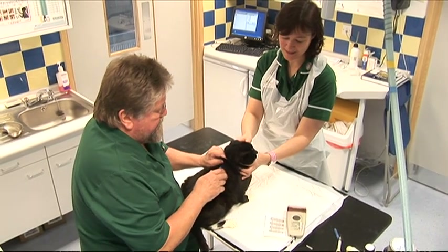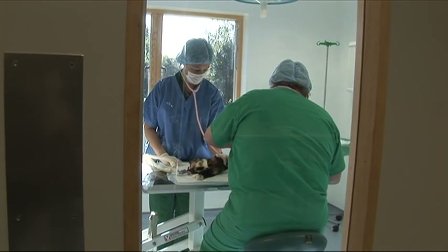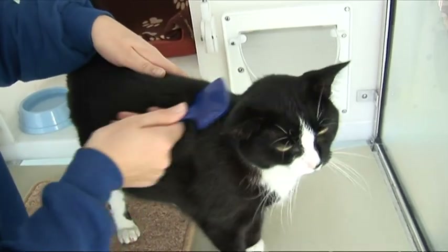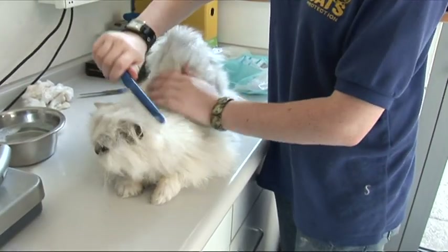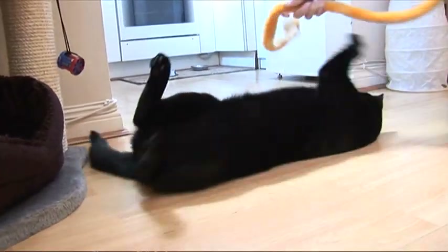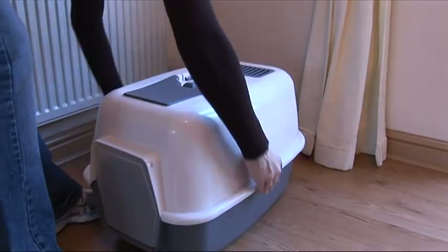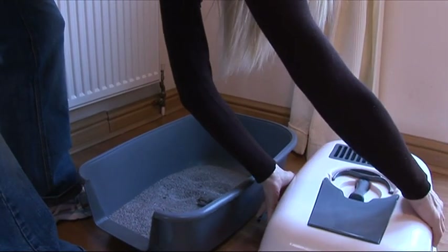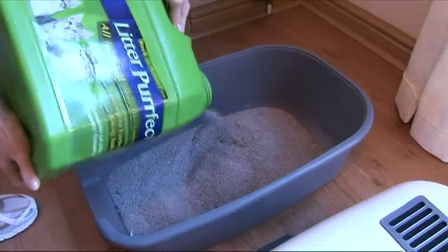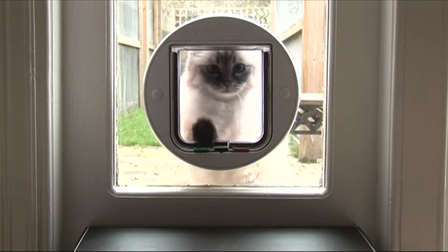Your cat should be microchipped — this will make it easier to reunite you with your cat if it ever becomes lost. Neutering is a very simple and very important operation that prevents cats from having kittens, and it's an owner's responsibility to make sure their cat is neutered. Cats need regular grooming, especially if they have long hair. You will have to protect your cat from fleas and worms. Your cat will need toys to play with and a scratching post — cats love scratching, and a post will help prevent damage to your furniture. If your cat stays indoors you will have to provide a litter tray and keep it clean and tidy. If your cat goes outdoors, you will probably need to have a cat flap fitted.